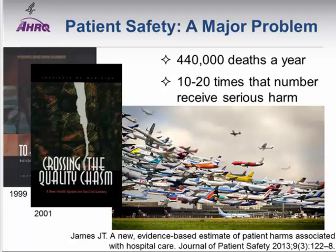The most recent report from 2013 estimates that over 440,000 people die a year in the U.S. alone from preventable medical errors, and that number is 10 to 20 times higher when you include serious harm. In terms of airplanes, 440,000 deaths a year is equivalent to about seven airplanes crashing every single day. If you think about the harm, it's really much more like a whole fleet of airplanes.